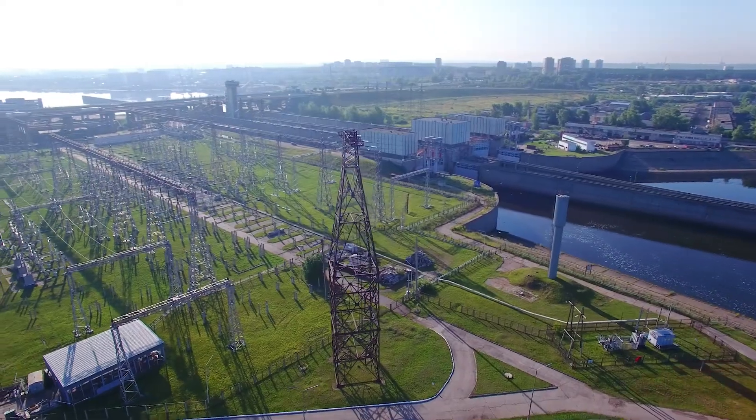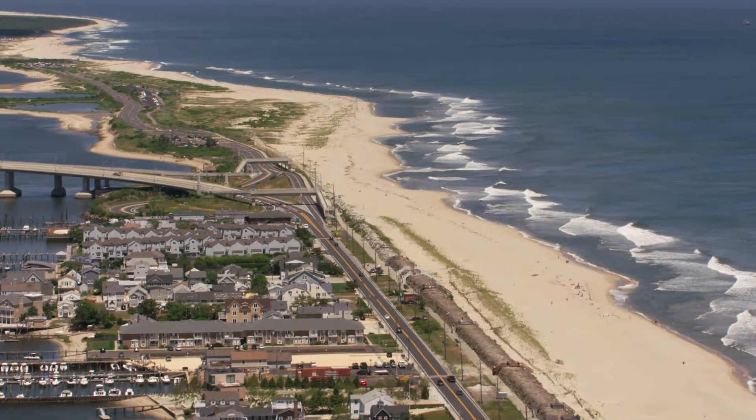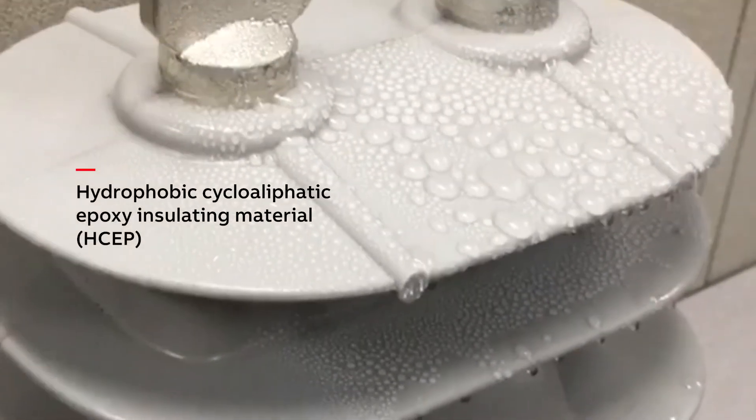For optimal performance in outdoor installations and polluted or corrosive environments, ABB outdoor sensors are cast in hydrophobic cycloaliphatic epoxy, commonly known as HSEP.